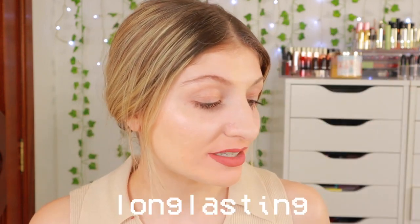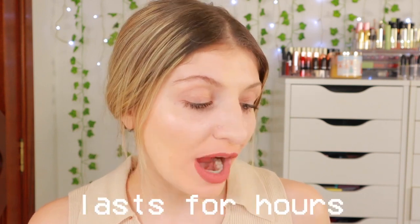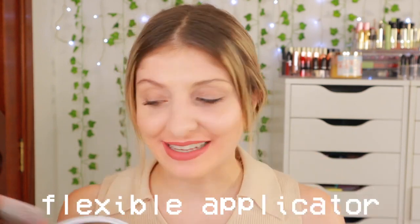Basically, they are a perfect, long-lasting, full coverage and non-transfer liquid matte lipstick that lasts for hours on the lips. It's weightless and without feeling of dryness. Enriched with vitamin E and avocado oil to leave your lips soft, supple and without sticky feeling. Easily coats your lips with its creamy, smooth texture and flexible applicator.